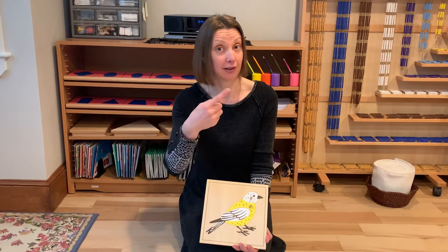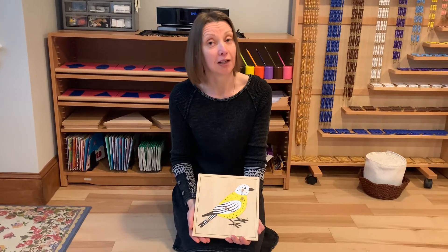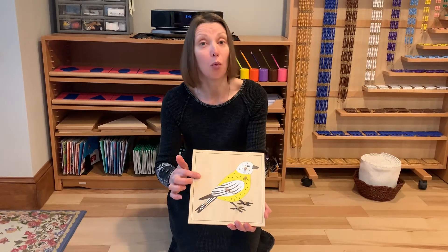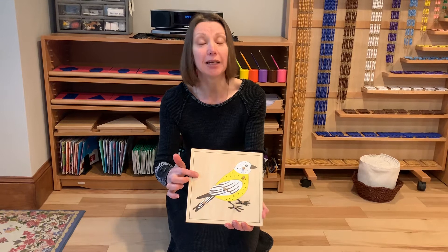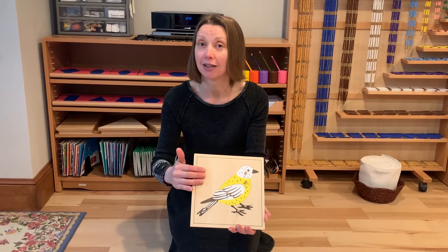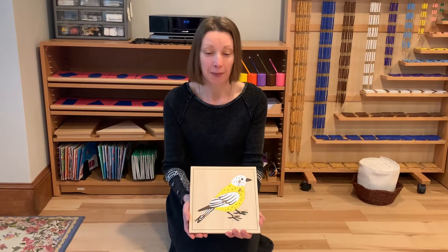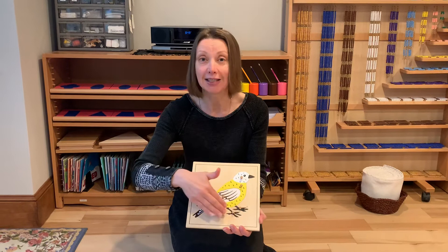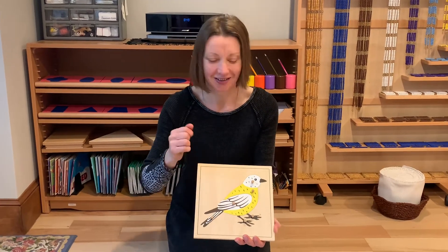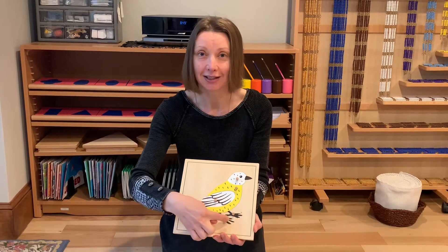Fish are cold-blooded, frogs are cold-blooded, but birds are warm-blooded, and that means their body temperature stays the same — it doesn't change with the temperature around them. Birds' bodies are covered in feathers, and birds have two legs.